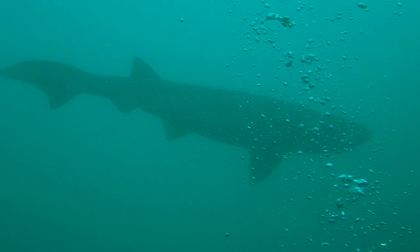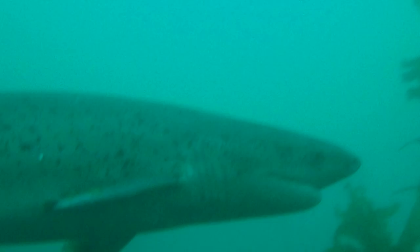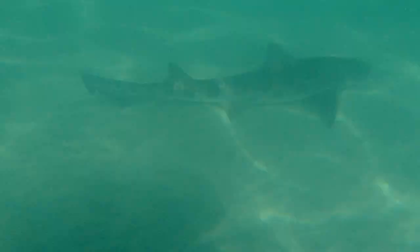A broadnose sevengill shark appears to greet us out of the blue. The first thing we notice is this elongated, blunt snout. As the shark swims into view, we can see seven gill slits just forward of the pectoral fin. As the curious shark circles us, we get a good view of a low-profile rear-standing dorsal fin and a graceful extended caudal fin.